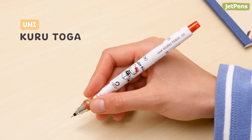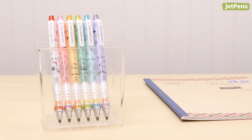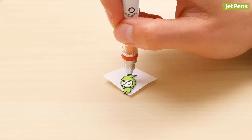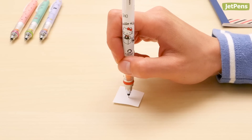Hello Kitty fans will love the adorable Unikuru Toga Sanrio Mechanical Pencils. Choose from all of your favorite characters, including Pochakko, Keroppi, and more. The pencils feature the same lead rotation mechanism that the Unikuru Toga is known for, to keep your lead nice and sharp.